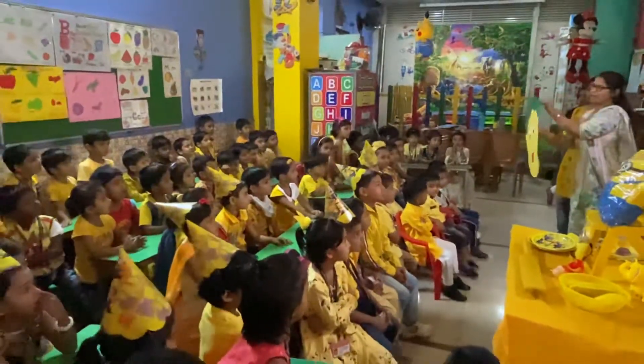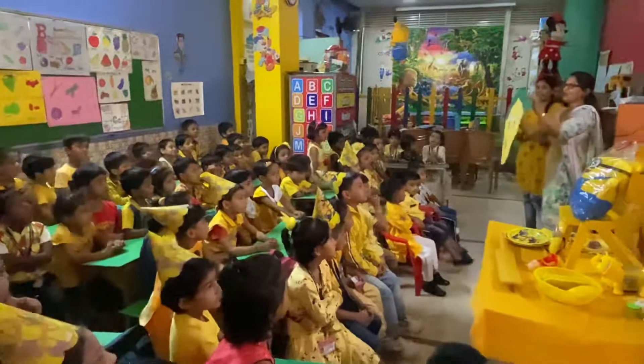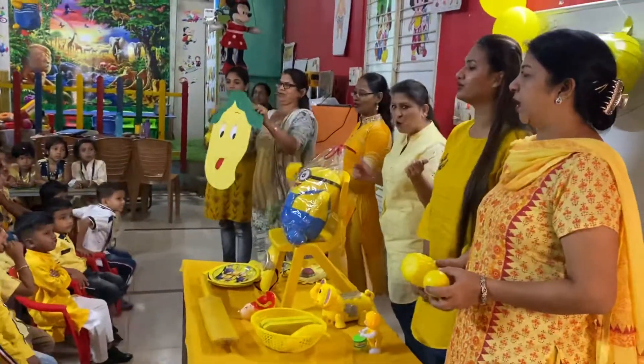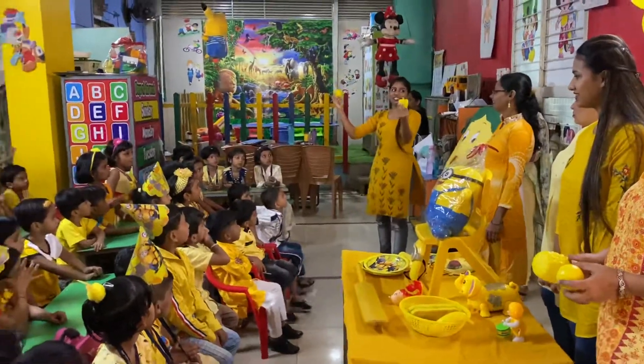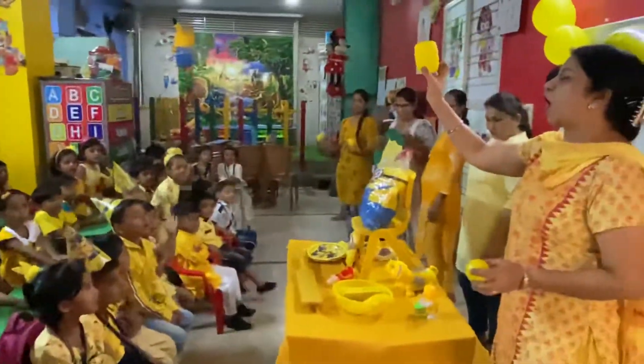If you want to like mango — mango, this is yellow. And this is pineapple. And this color is also yellow.